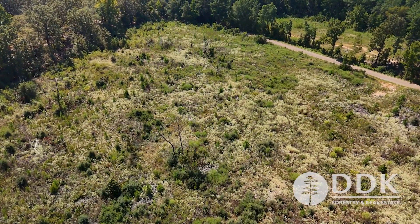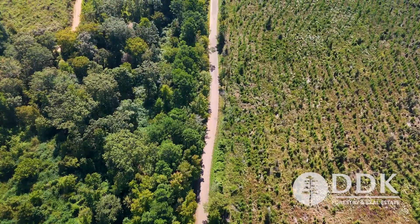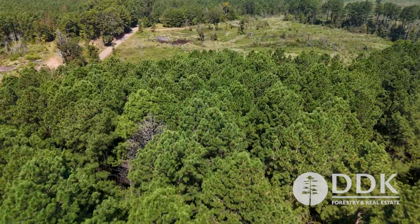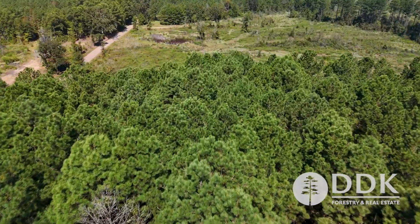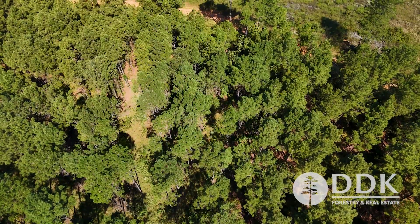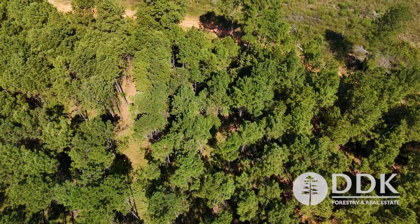On the southeastern corner of the property is some electricity, and it's fronted with paved Boyd Road all along the boundary line. Good access inside, so if you're looking for a spot to go hunting on, build a little cabin, maybe a house, just right outside of Texarkana — super, super convenient.